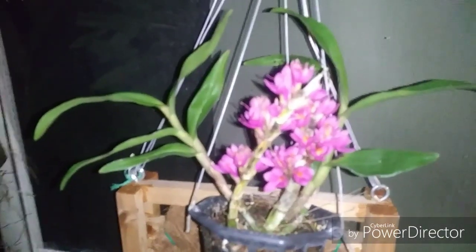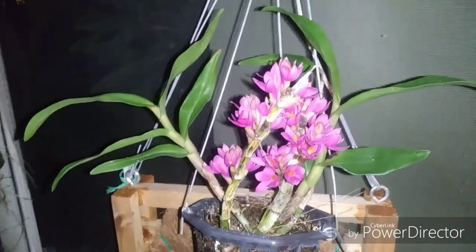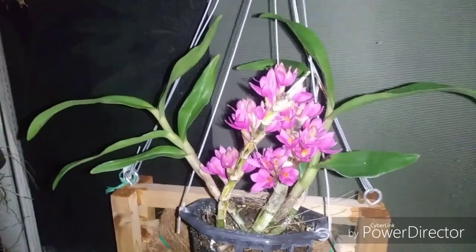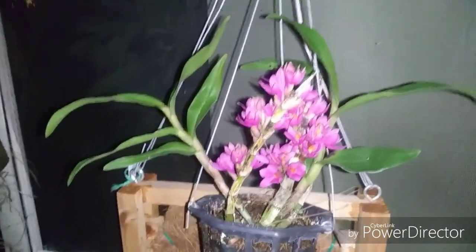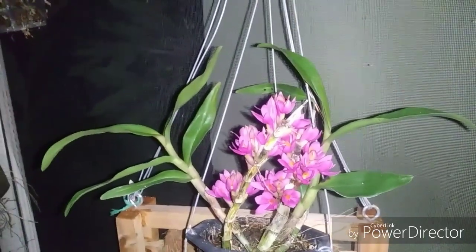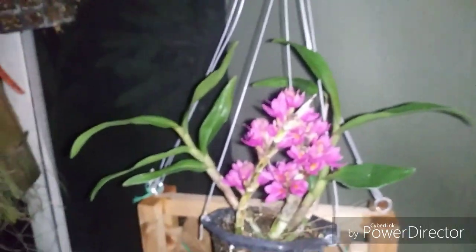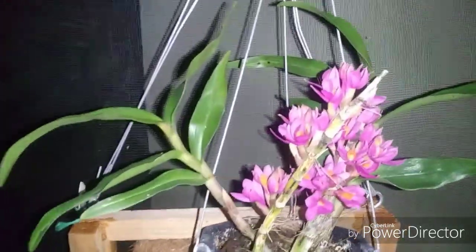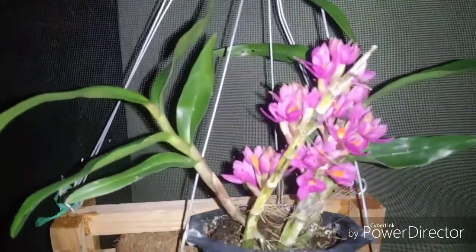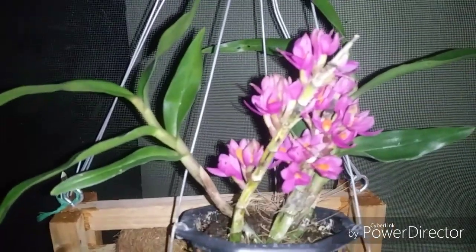Good morning everyone, welcome to the garden this morning. It's still dark out, about six o'clock or so. I've been up drinking coffee and watching videos. We'll look at some blooms first and wait for daylight for the rest of the video.